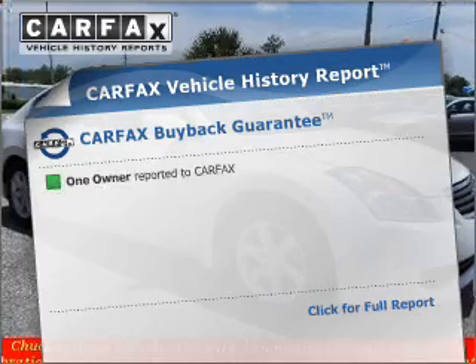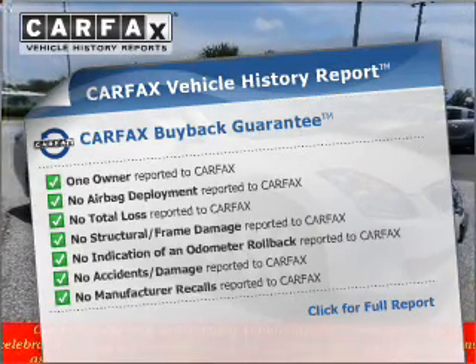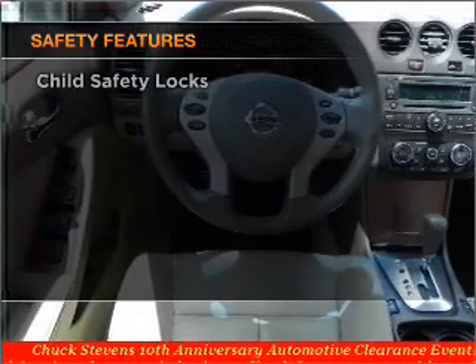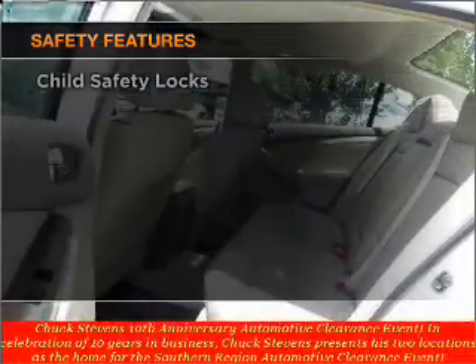Know the history on this ride and greatly reduce your buying risk with the included Carfax Vehicle History Report. If safety is a high priority, rest assured knowing these top safety components are included.